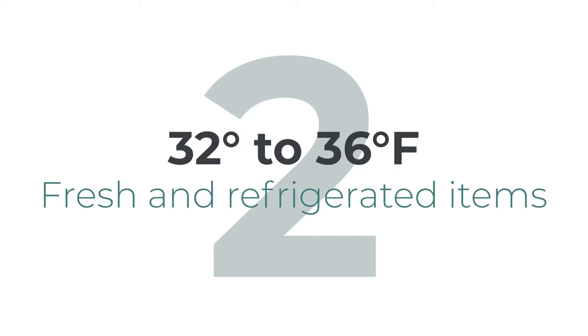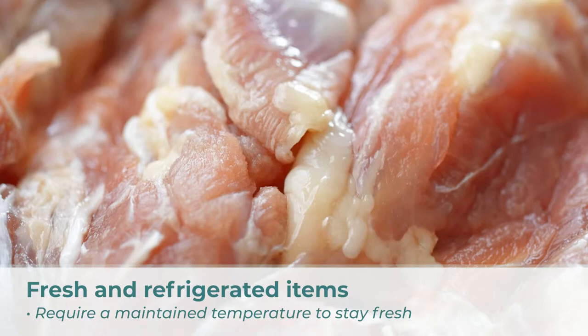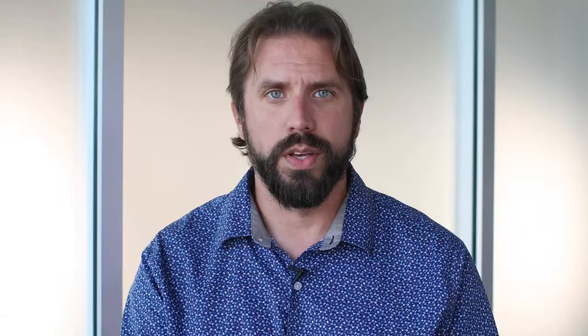Number two: the 32 to 36 degree range is for your fresh and refrigerated items such as milk, fresh chicken, fruits and veggies. These items require a maintained temperature similar to what your home refrigerator does, so they require a little bit more work out of the reefer cooling system because it needs to maintain that temperature the entire trip.